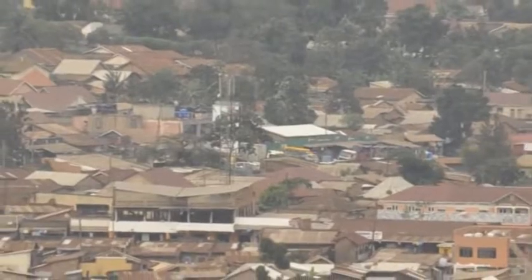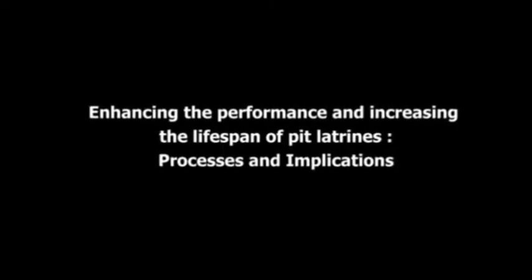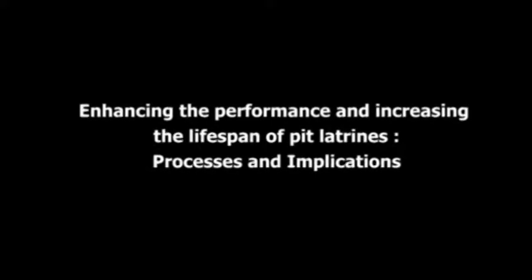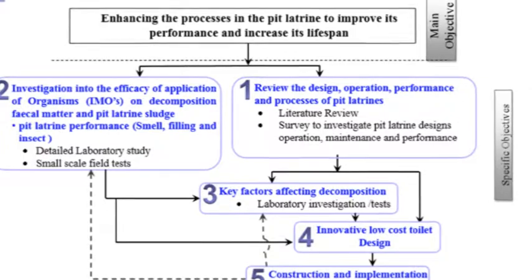I'm Nakajere Ann, working on smart sanitation solutions for slums and informal settlements. For my research, I am working to enhance the performance and increase the lifespan of pit latrines, in particular processes and implications. My research has been divided into three specific stages.